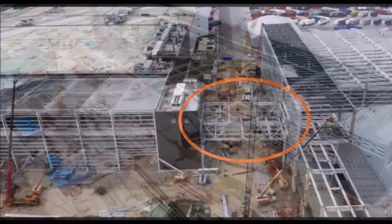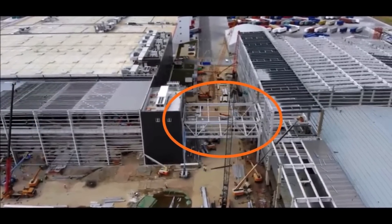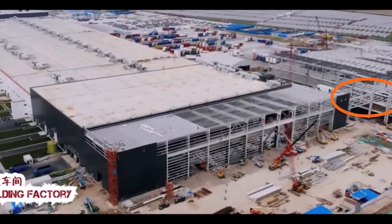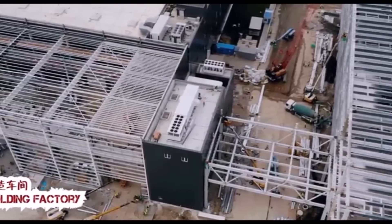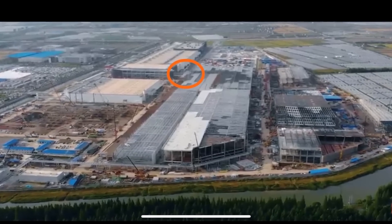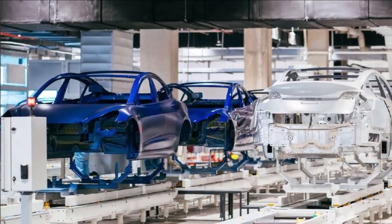Yesterday I had another report about Giga Shanghai, and I said that everything points to a possible early start of Model Y production — not next year as planned, but maybe as early as this year. This is going to be a phenomenal year for Tesla, because things are also going very fast at Giga Berlin, and earlier suggestions said that Giga Berlin may be open to some type of business by the end of this year.